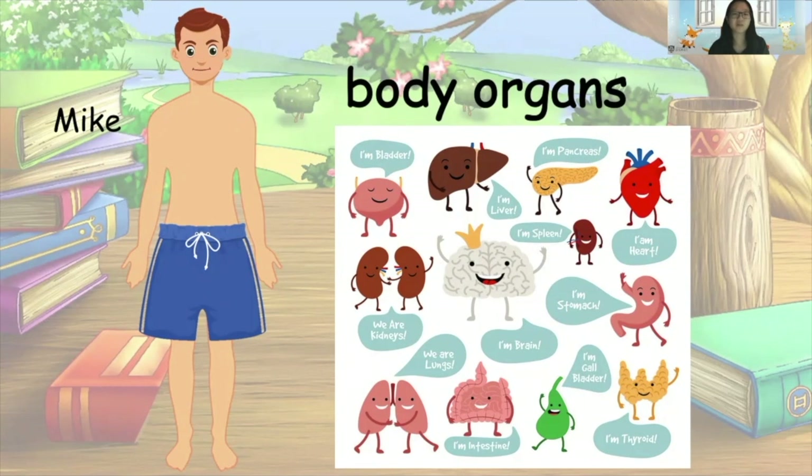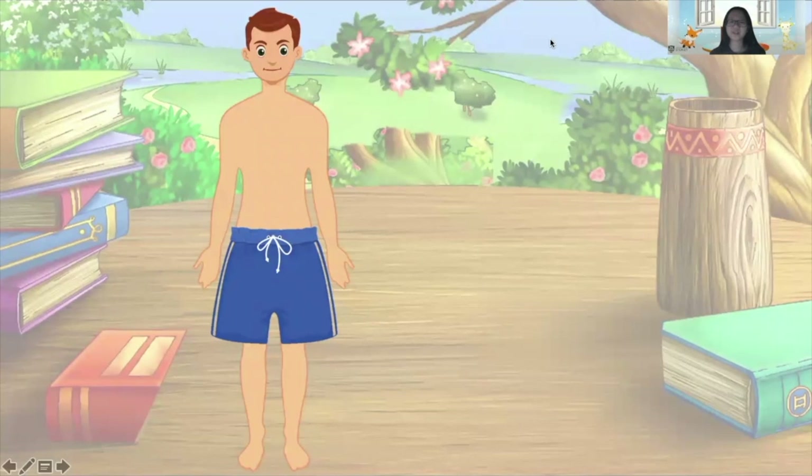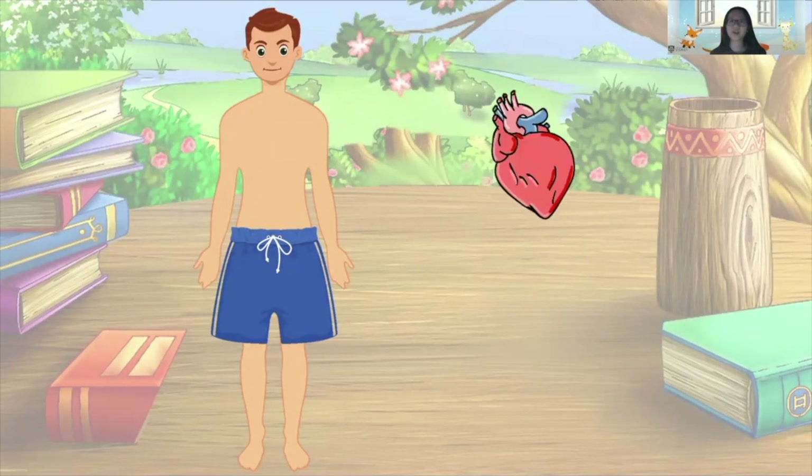In order to let Mike function well, can you help him find his missing body organs? Okay, so let's get started. First we find his missing heart. In order to put his heart back into his body, we have to count the number of syllables in the word 'heart'.